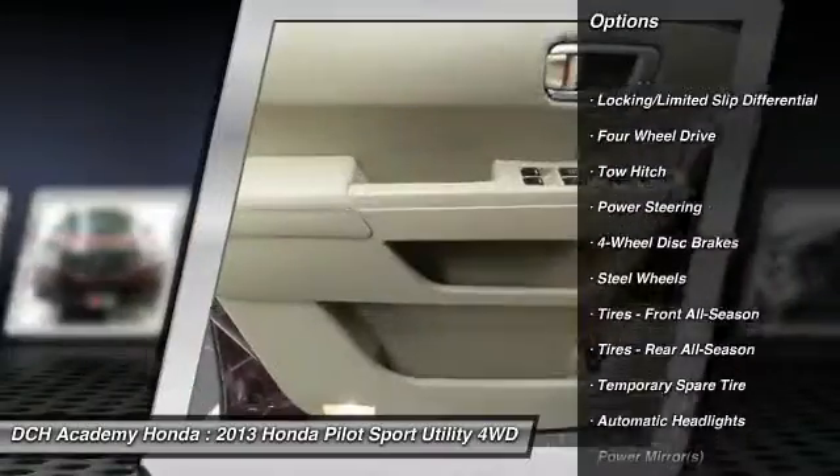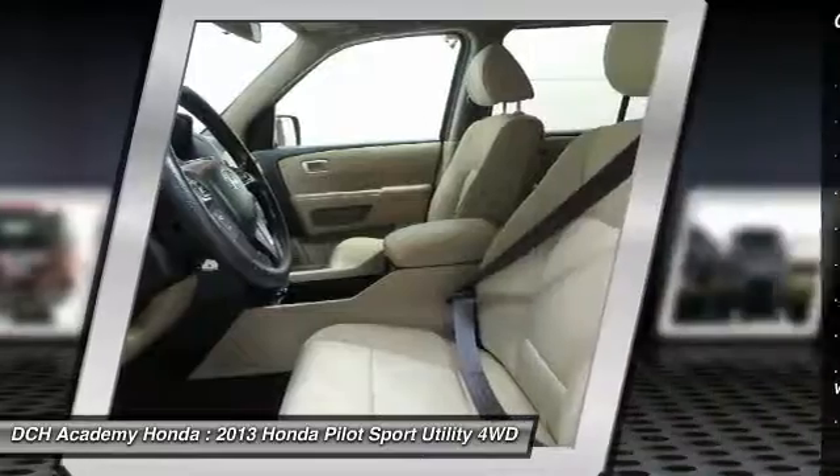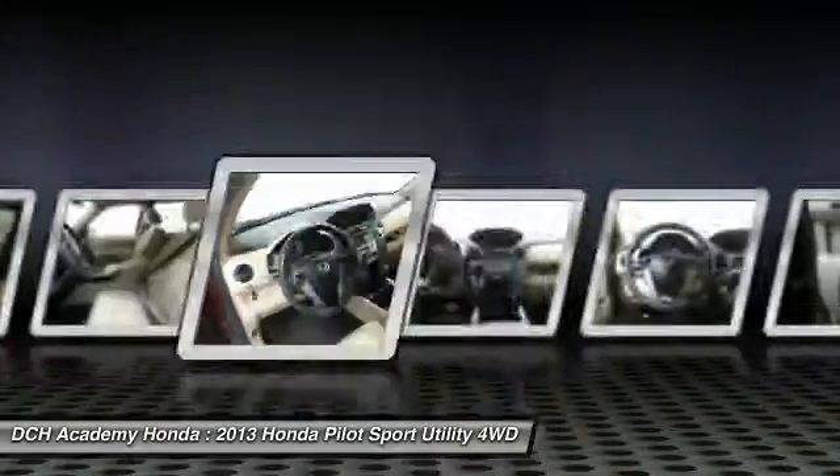Anti-lock braking system. Steering wheel audio controls. Keyless entry. Tow hitch. Backup camera. Stability control.